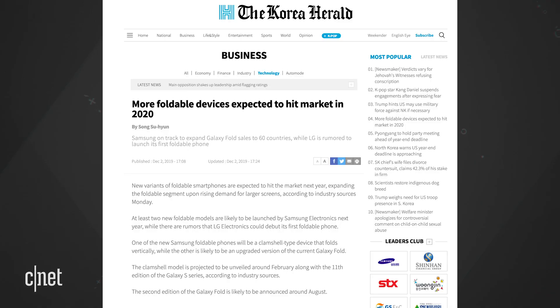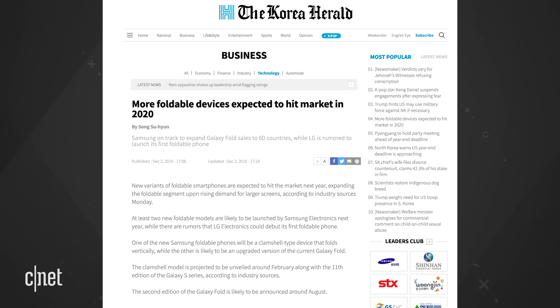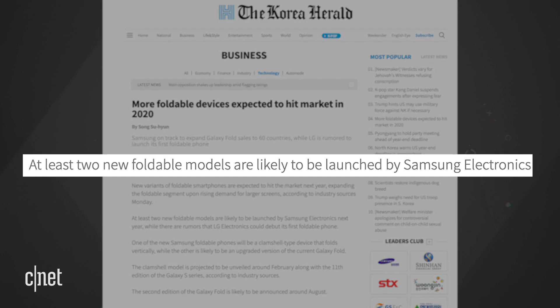So what's going on — is the Fold coming out in February or April? The Korea Herald may shed more light on this: it says that Samsung will introduce two foldable phones in 2020, the first in February and the second in August.